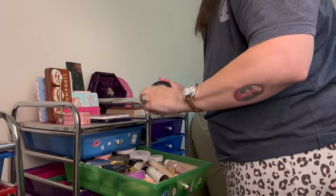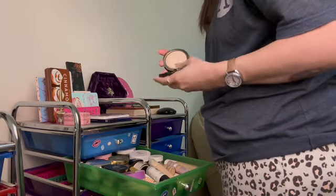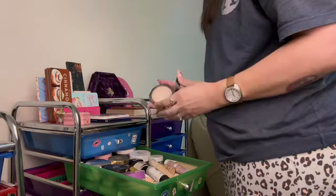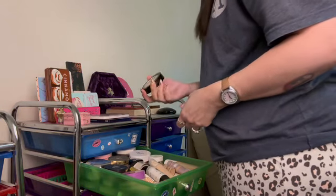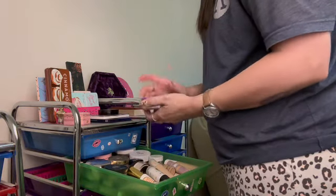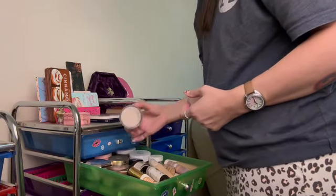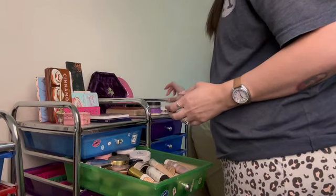I don't know if they even still sell this and my lid is broken. It gives you kind of a glow. I think it's a dupe for like a MAC skin finish. I've never used that, but I like the Tarte. I'm going to keep this. I like my Elf Halo powder. Let's see if there's anything I don't like — I've been using this ColourPop one, I like that.